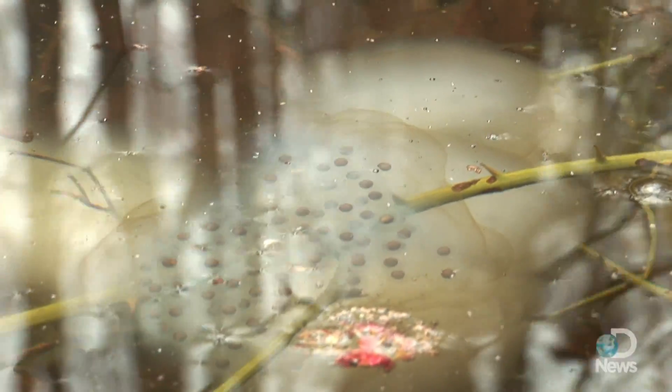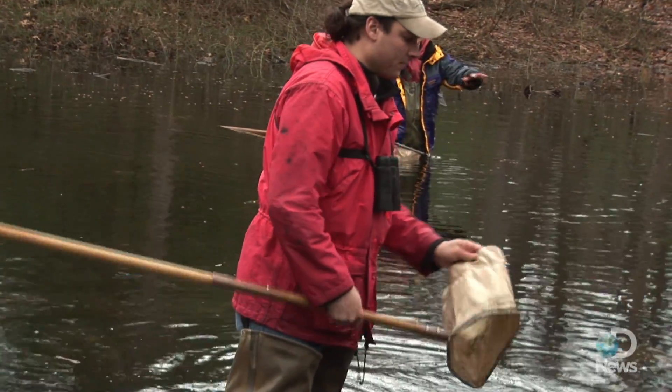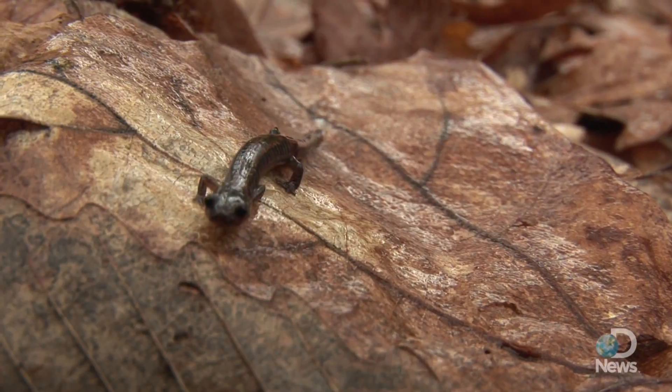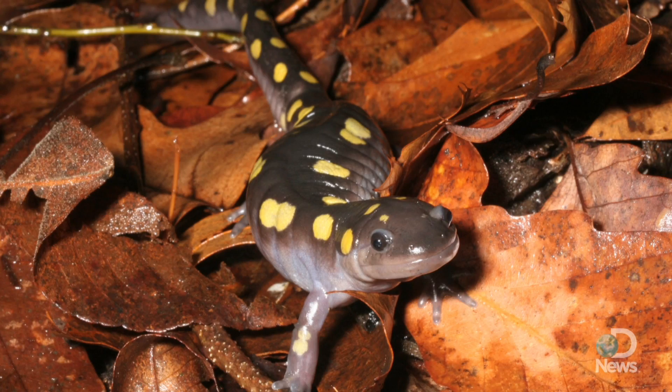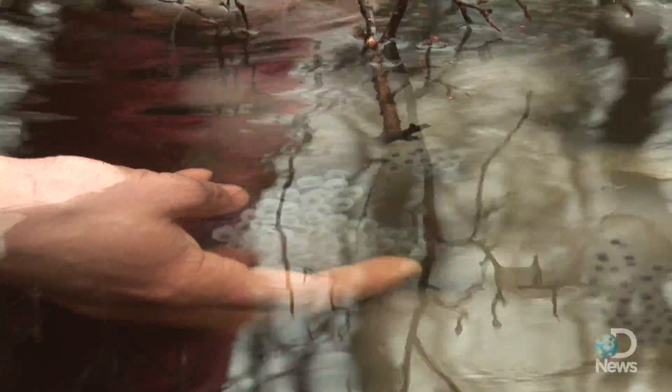On this chilly March afternoon, we're on the hunt for salamanders. We find a red-spotted newt and some red-backed salamanders, but none of the spotted, marbled, or Jefferson salamanders that inhabit the pools. Plenty of their eggs, though. When will these eggs hatch?